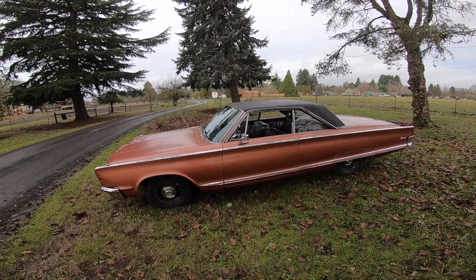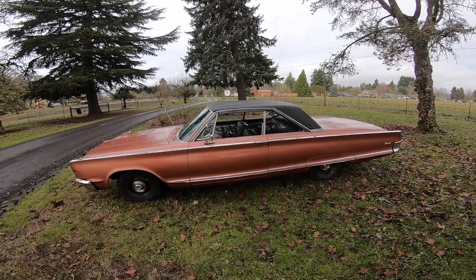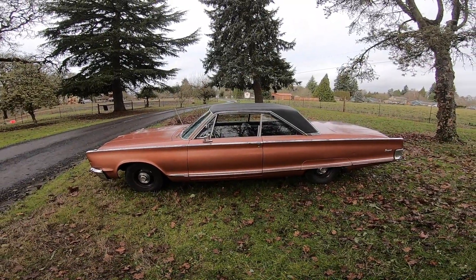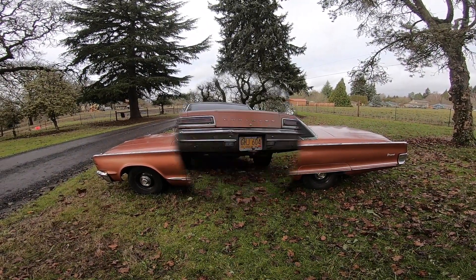Hopefully here soon I will have a walkaround and detailed video about my other '66 Newport. It's still at the shop getting a little work done — trying to fine-tune it a little bit before I put it back on the road.